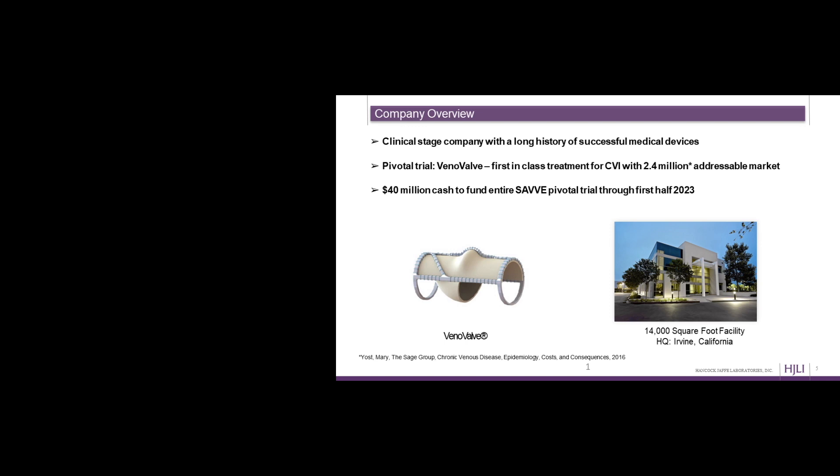We are a clinical stage company with a long history of successful medical devices, including the Hancock II heart valve, which was invented by one of our co-founders. We are on the cusp of a pivotal trial for our lead product, the VenoValve, which treats chronic venous insufficiency — we think there are approximately 2.4 million people in the addressable market in the US. We've recently done a significant capital raise and currently have enough capital to take us through results from our pivotal trial, which we call SAVE. We operate a 14,000 square foot facility here in Irvine, California, where we manufacture our own products.